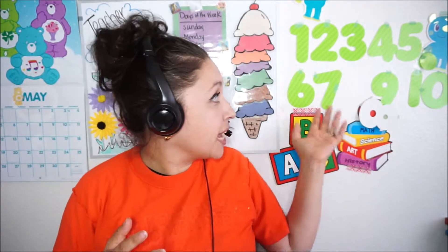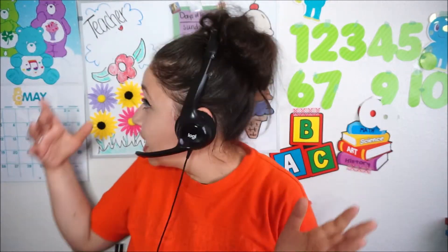Your background wall should have props. I have numbers here, letters, a calendar — which I need to change to May — a whiteboard I can write on, and ABC letters up high. You have to spice it up with colors for the students because they get to have fun. I write my name here, 'Teacher,' which is something you should do too.